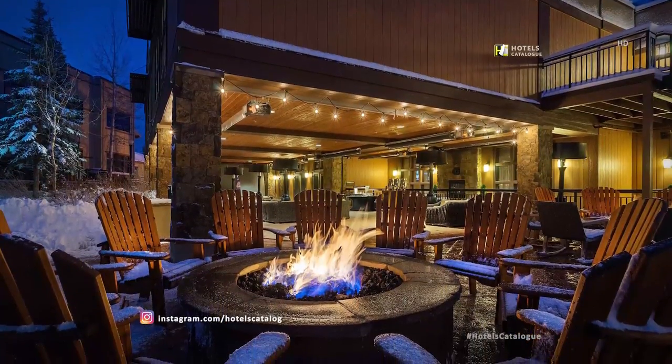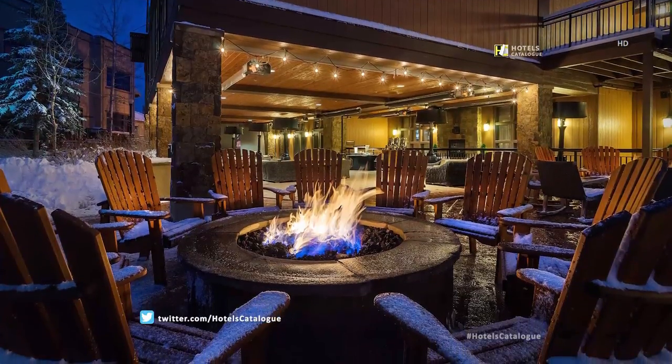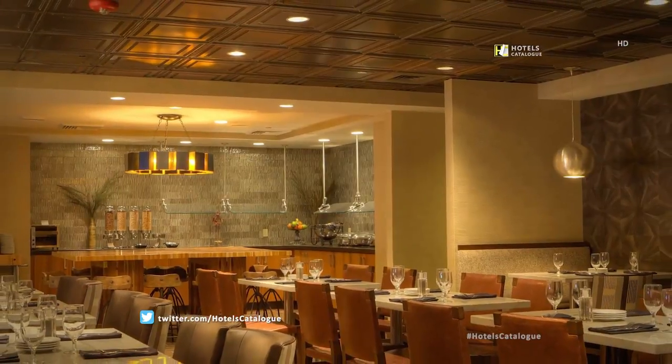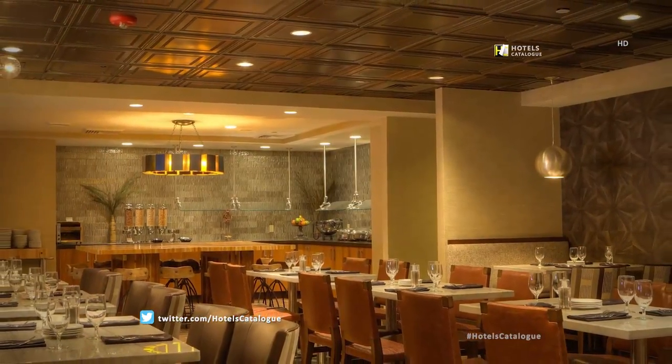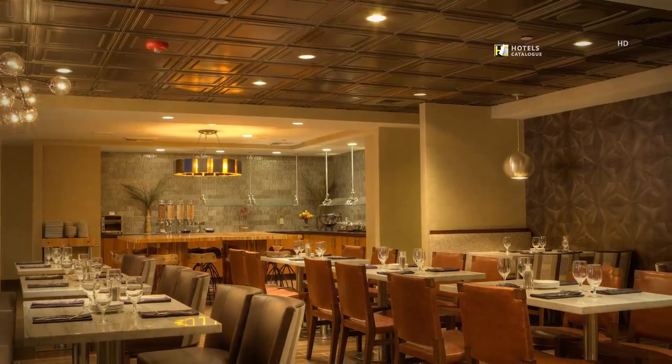Unwind and take in the beautiful Utah night sky by our hotel's cozy fire pits. Our on-site dining options and breakfast rooms provide hearty nourishment as well as a breathtaking backdrop.